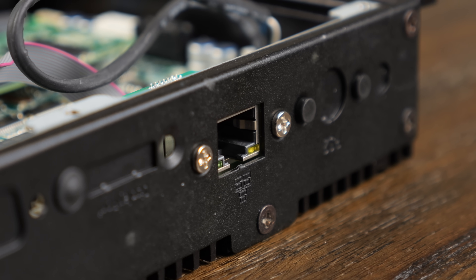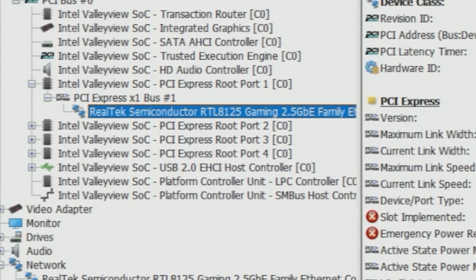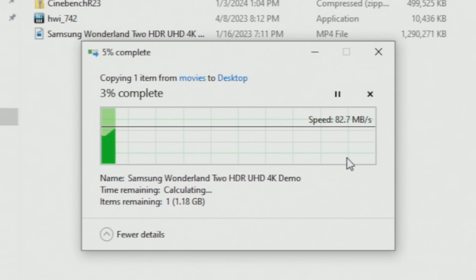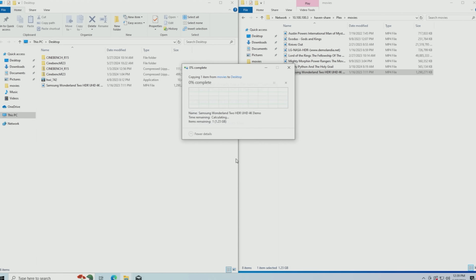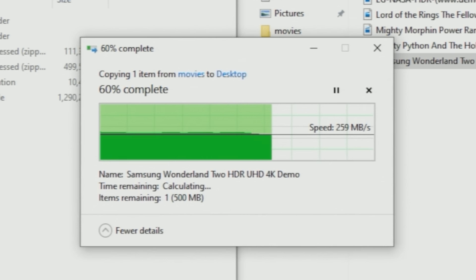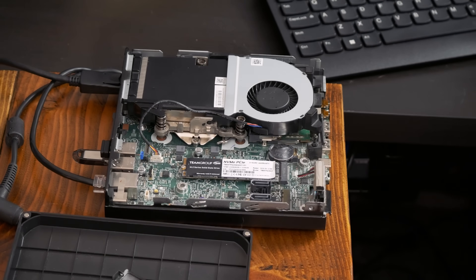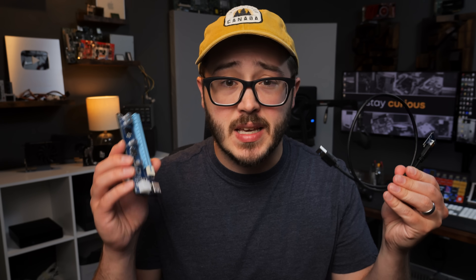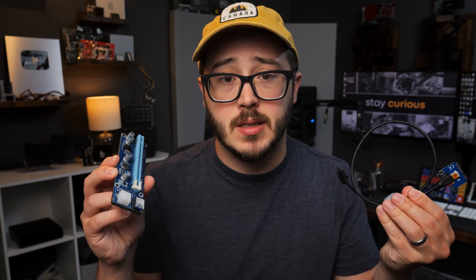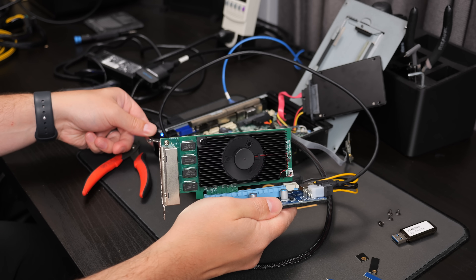The hole spacing was slightly off, but I eventually forced it into place. Back in Windows, the 2.5Gb NIC was recognized, and after installing the correct drivers I fired up some 2.5Gb transfers from my NAS — and that worked as expected. But there's a lot more you could do here than just adding network ports. You could add more SATA ports for additional drives, a Coral TPU for AI stuff, a Wi-Fi adapter, or even a mini PCIe to PCIe adapter. I was expecting that last one to fail, but after hooking up a quad 2.5Gb NIC, it worked.